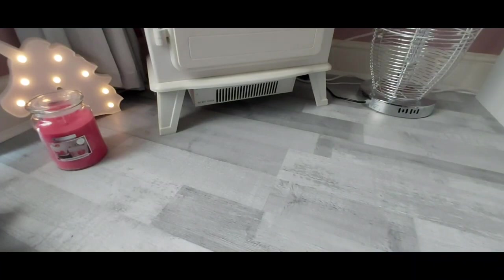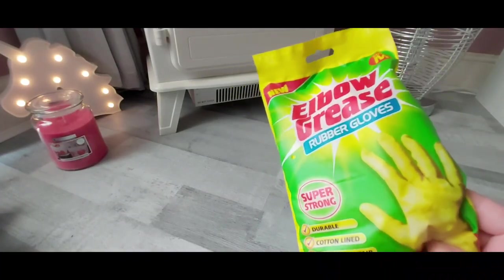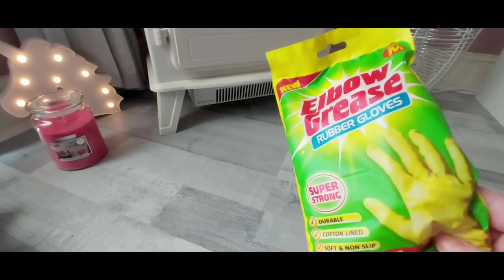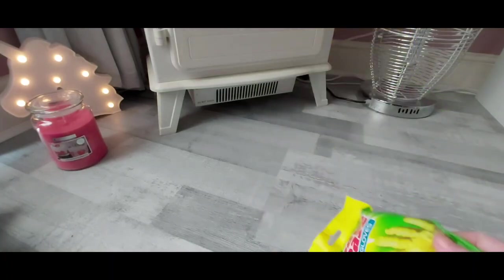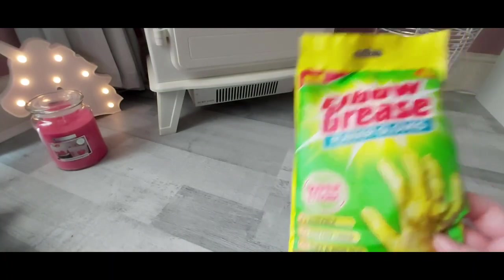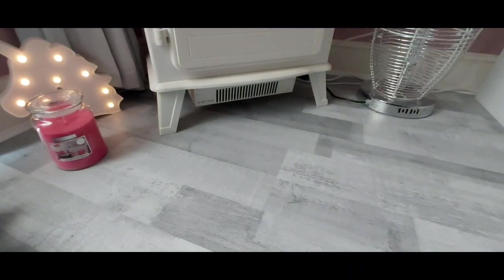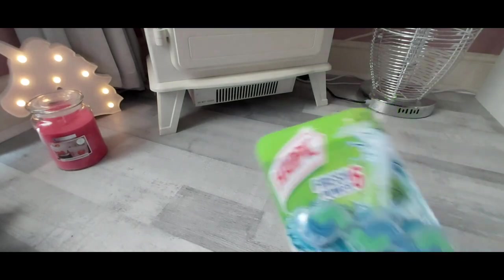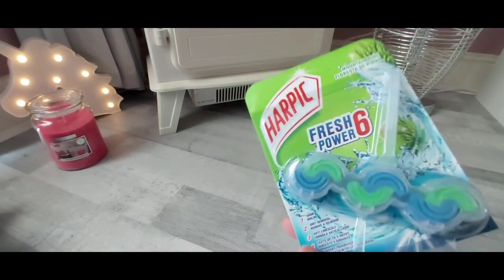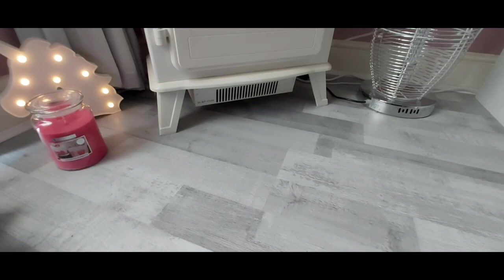I also got some Elbow Grease rubber gloves because I'm going to be doing a lot of cleaning this weekend — it's meant to be raining so good timing. And a mountain pine Harpic toilet block, quite boring but needed. And that was it for the cleaning section.